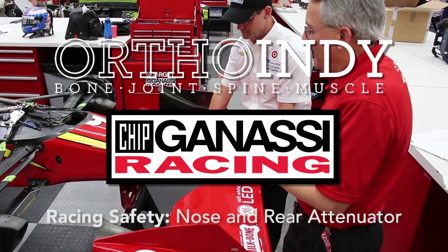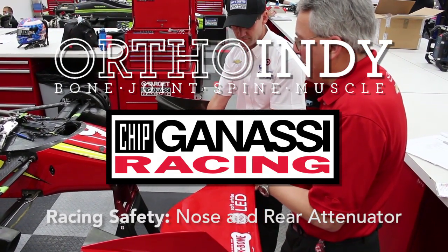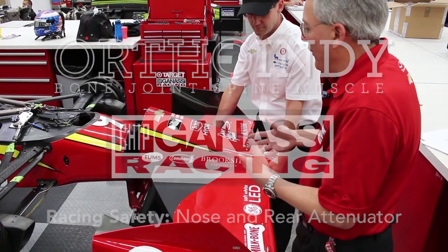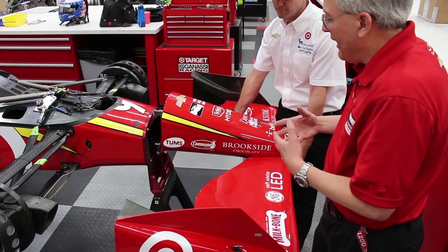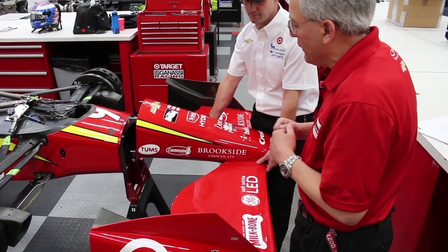In the event of a head-on accident, like on an oval at 200 miles an hour going into a concrete wall head-on, this is the nose section of the car that's designed to be a sacrificial piece in an accident that absorbs the energy of hitting the wall.